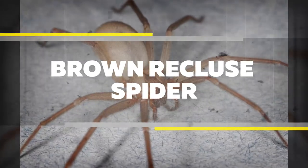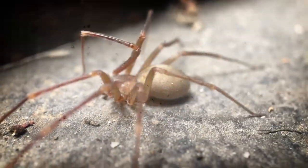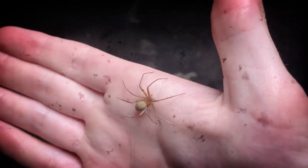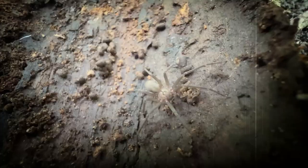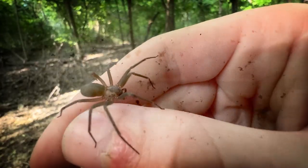Brown Recluse Spider. Brown recluse spiders are different than widow spiders. They're one of the most venomous spiders in Florida and can leave a large scar after they bite. Brown recluse are a little smaller than black widows, but have the same body shape with an oval abdomen and smaller head thorax. They are uniform light brown in color without any markings on their back, or with a faint violin-shaped marking.